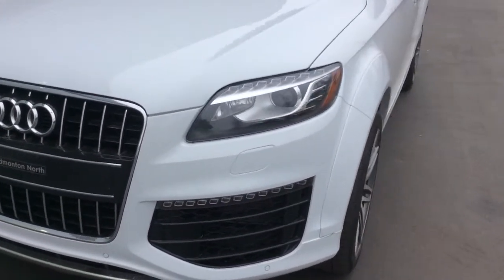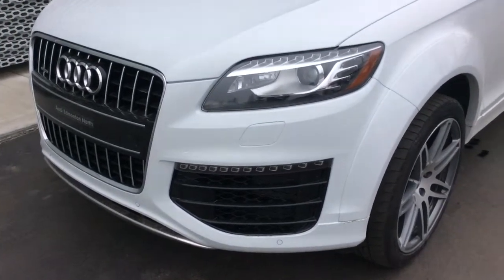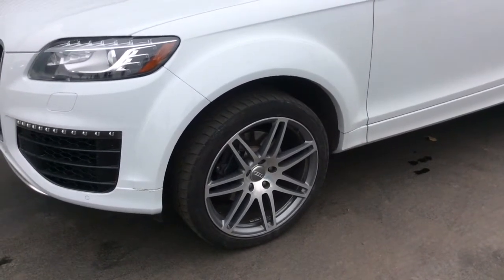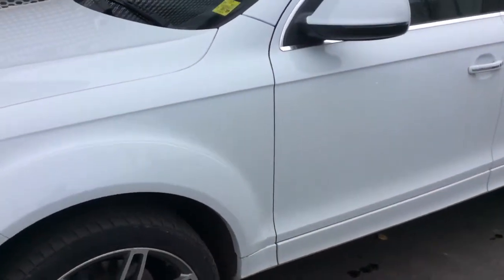You have LED daytime running lamps with xenon headlights, headlight washers, and lower parking sensors on the front to help you with parking. As part of that Sportline styling package, you also get the upgraded 21-inch four-sprung Audi rims, which look excellent on this vehicle.